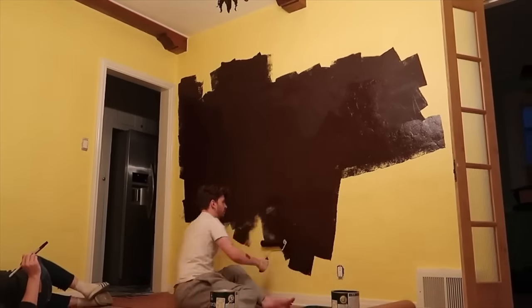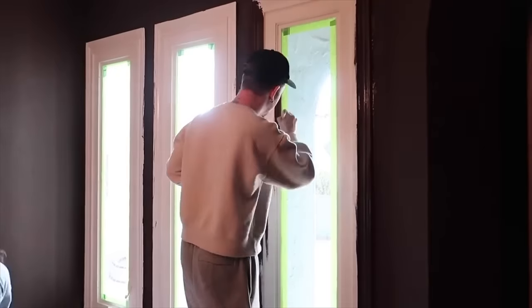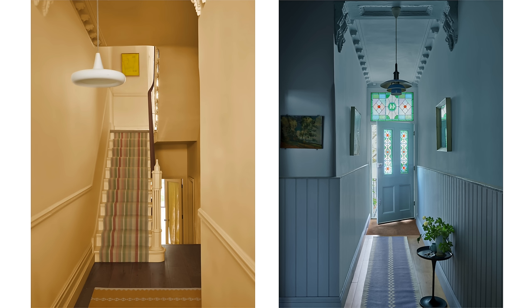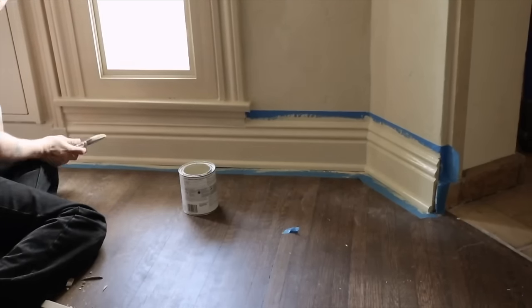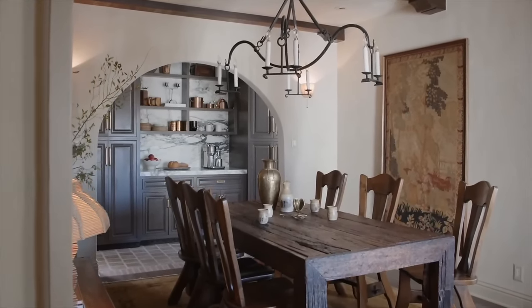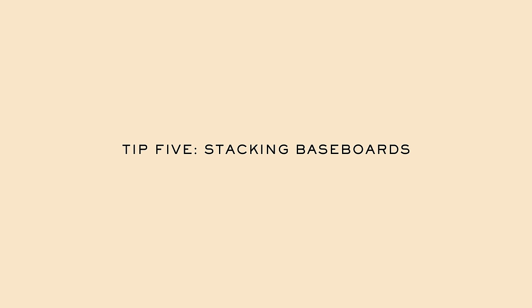A more simple thing to keep in mind when painting is to paint the wall and trim color the same. A lot of times you see baseboards and crown molding painted white with the wall in an off shade, but if you paint the baseboard and crown molding the same color as the wall, it's totally going to elevate the height of your wall and make it look more expensive. I always suggest this unless you're intentionally adding a contrast trim.